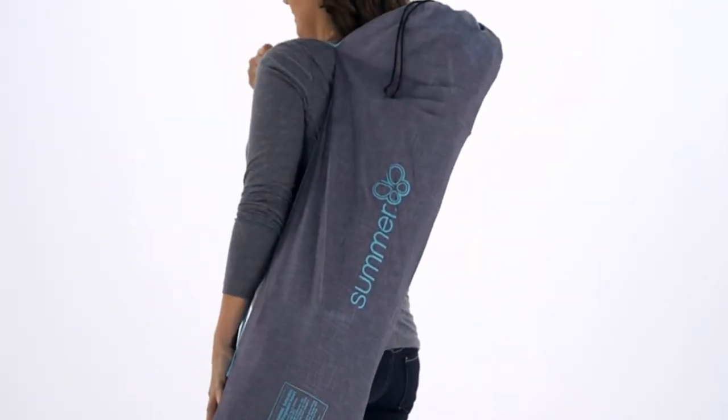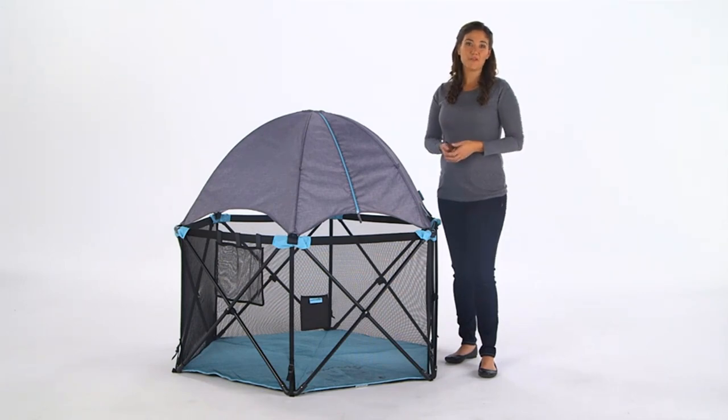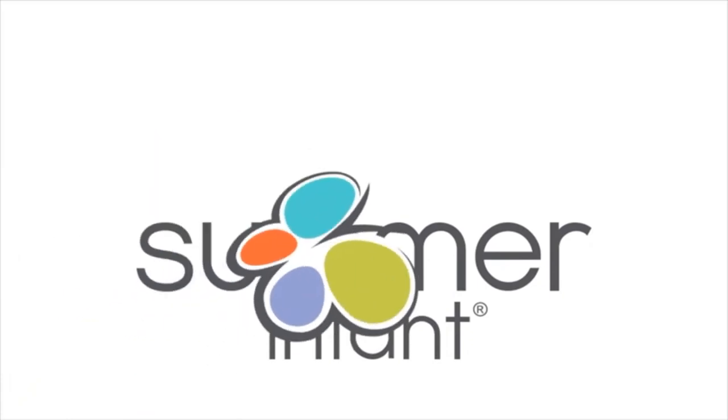Compact fold — with a lightweight, innovative pop and fold design that sets up and comes down in seconds, plus an easy and compact fold, you can have a travel toddler and space-saver baby playpen to bring with you on all your adventures.